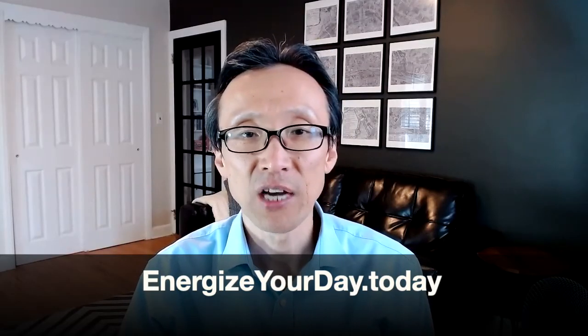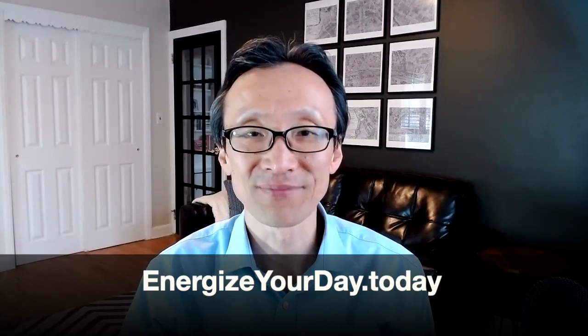This is Dr. Steven Park, helping you to breathe better so that you can sleep and live better. Bye-bye, we'll see you next time.